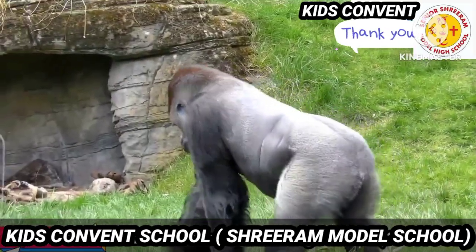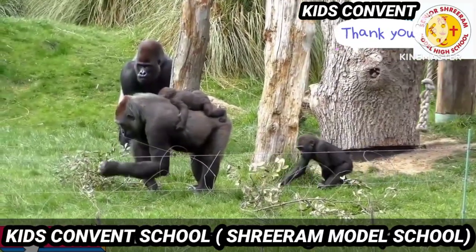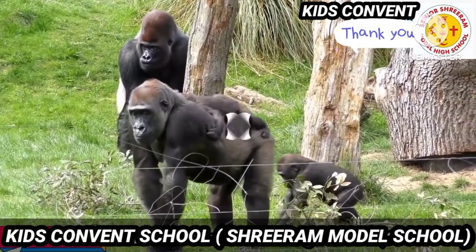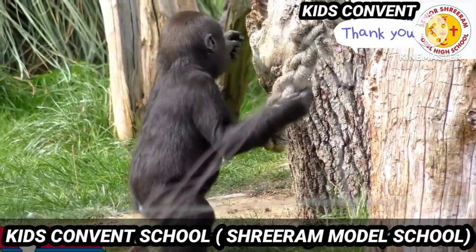Next, yes, it is gorilla. They belong to the family of apes and they resemble monkeys. They have hands, feet, and fur on their body, and they are black or gray in color.